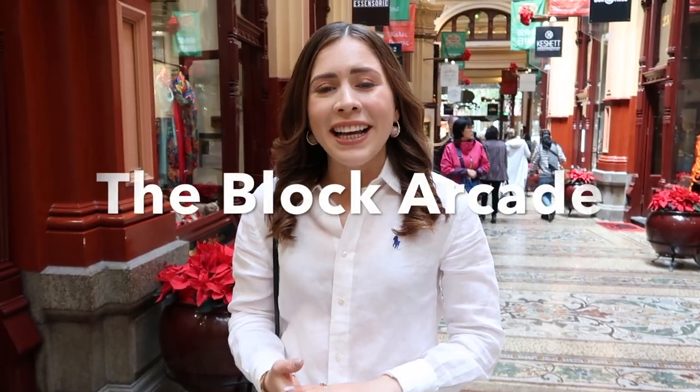Fourth on my list is the Block Arcade, and also the Royal Arcade. Any of the arcades here in Melbourne are a must-see, and the best part is they're all undercover. You could spend hours there — there are so many places to eat, drink coffee, and shop. The boutiques in these arcades are so special; they have things you might not see in places like Myer or David Jones. The Block Arcade is my absolute favorite — it just transports me somewhere far away, it feels like I'm in Paris, honestly it's so beautiful.